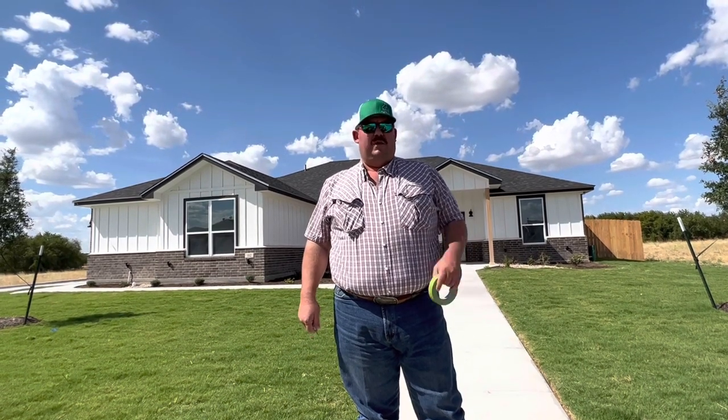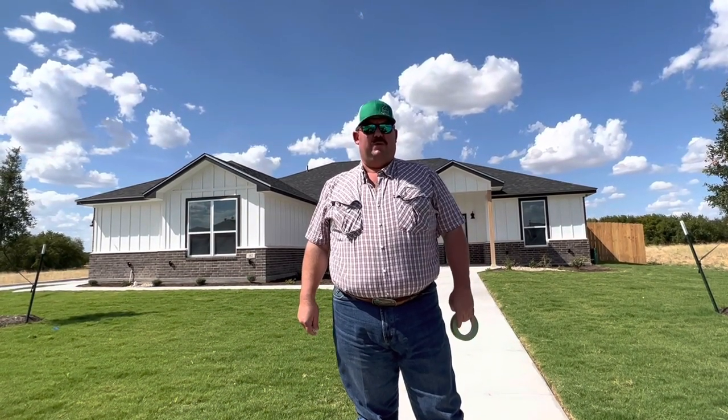So one of our side hustles is we build spec homes like this one behind me here. Today we're going to take a quick walk through and mark some spots where the sheetrock guys need to come back and do some repair work. These houses aren't finished, but they're nearing completion — we're in the final probably two or three weeks of having them ready to sell. So y'all come with us and follow along.